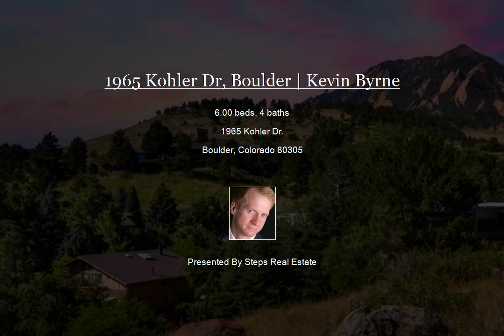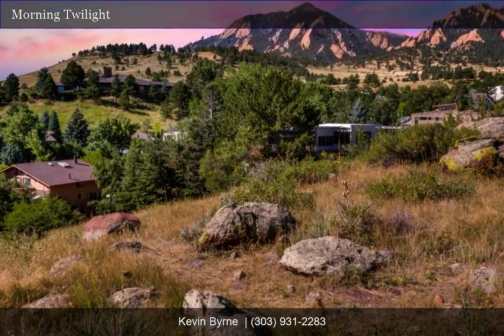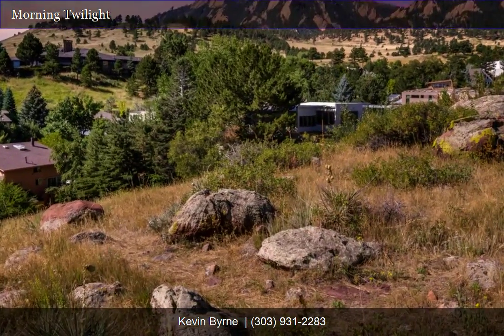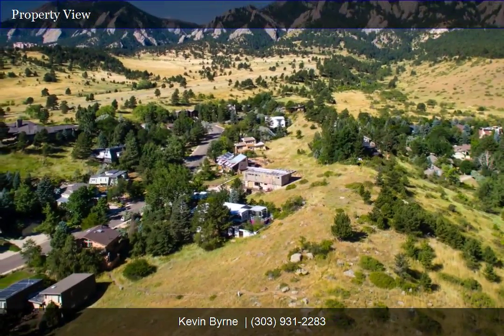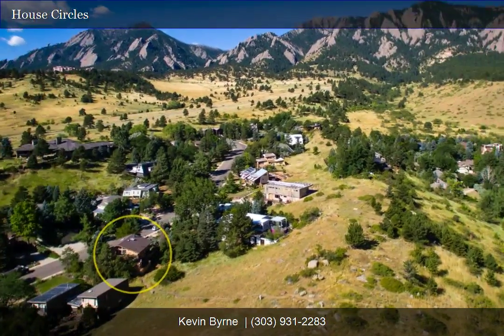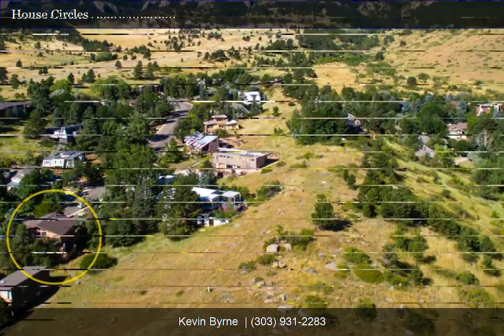Endless possibilities await the buyer with a vision to see this one-of-a-kind site for their future dream home. You'll be in awe of the rare opportunity for one of Boulder's most spectacular home and building sites, with 360-degree panoramic views of the Flat Irons, city, and Devil's Thumb from the upper and lower areas of the half-acre lot.